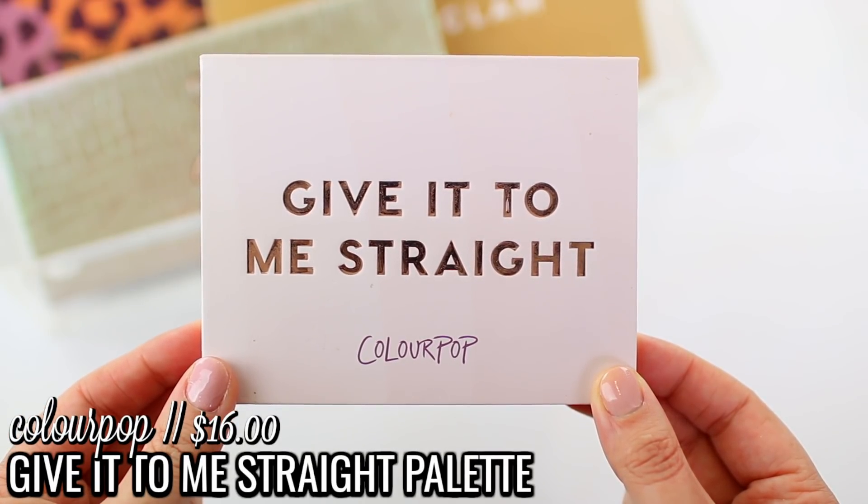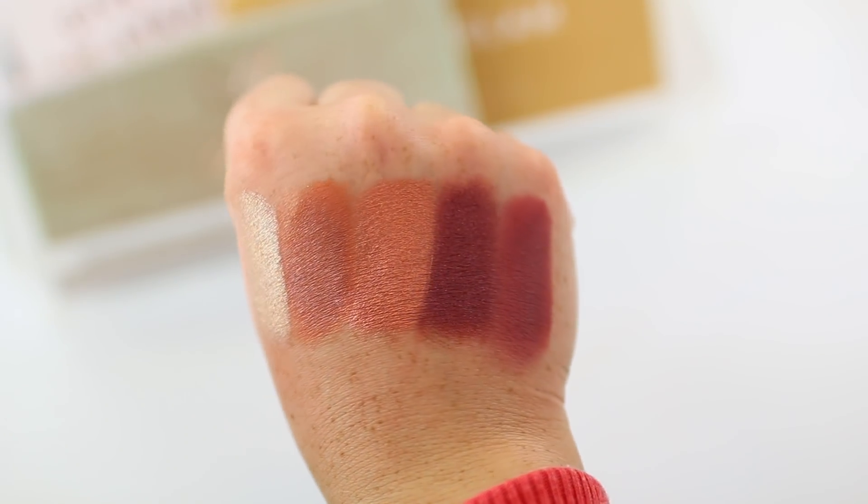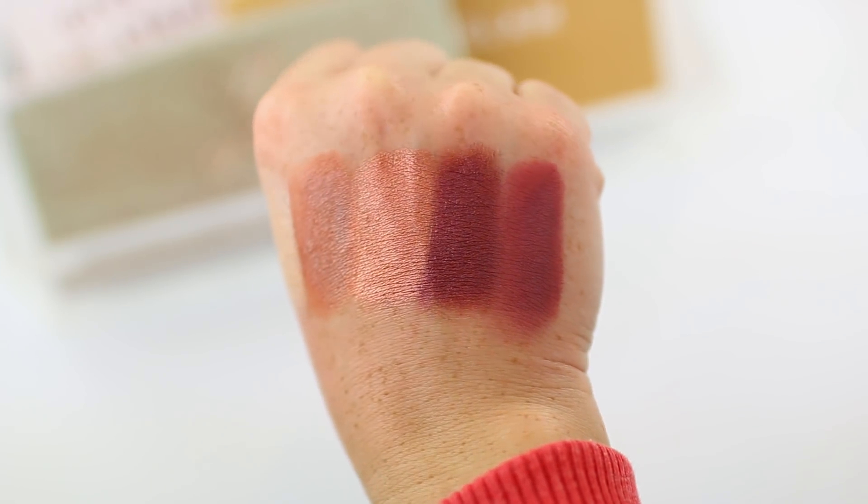I narrowed down my favorite ColourPop palettes to a couple of staples for fall. The first is the ColourPop Give It To Me Straight palette — I've had it since release and it continues to be one of my absolute favorites. There's something about the colors that really jump out at me for fall: pretty coppers, gorgeous berries. It's so effortless to use, and it's a very well-coordinated palette, so you can create quite a few different looks. Whenever people ask which ColourPop palette to buy first, this is one I typically recommend.